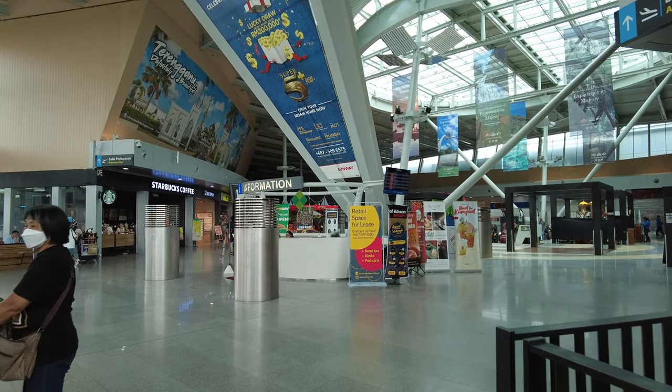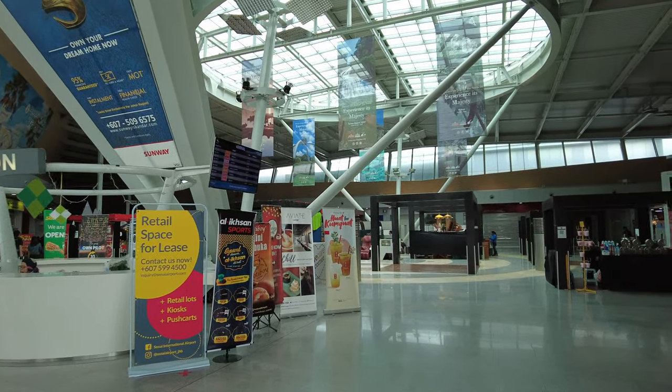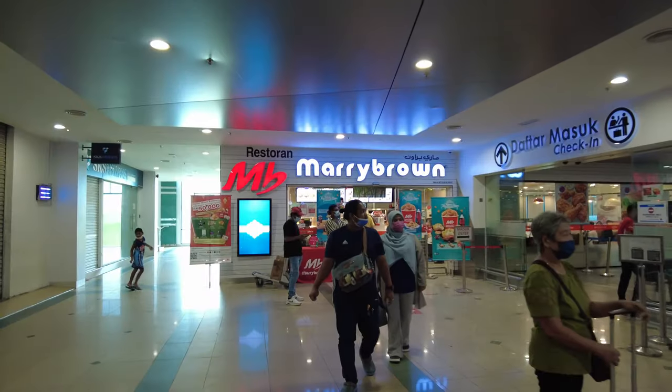Batik Air is the new name given to Malindo Air, a hybrid full-service carrier based out of Kuala Lumpur, Malaysia. It operates a mix of Boeing 737s and ATR 72s from two airports in the Kuala Lumpur region.